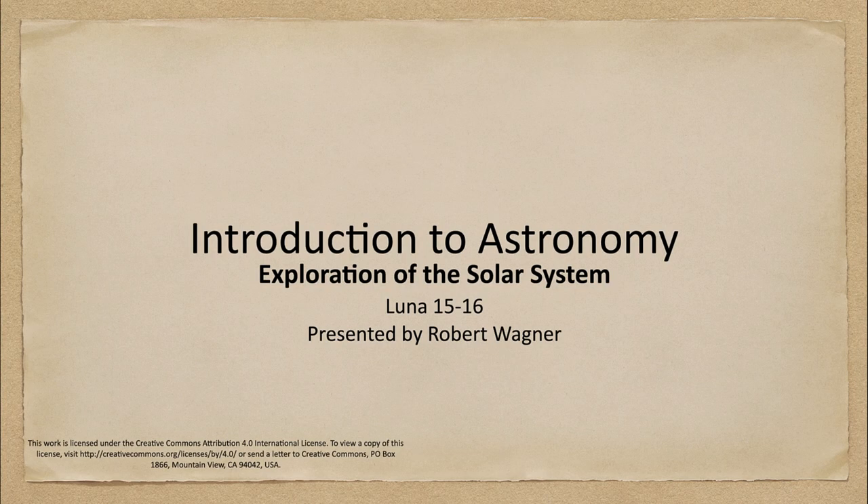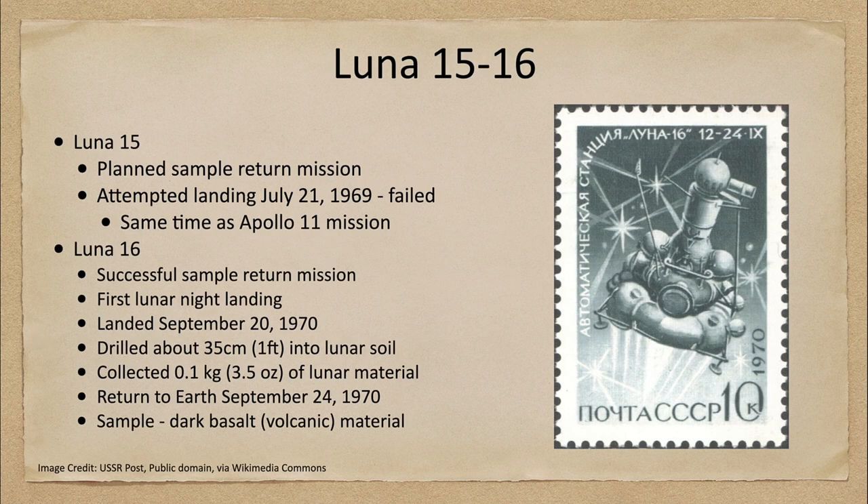Greetings and welcome to the introduction to astronomy. In this week's exploration of the solar system we are going to talk about the Luna 15 and Luna 16 spacecraft sent to explore the moon. Luna 15 and 16 were both sample return missions — in other words, they were sending a craft to the moon to pick up a sample and return that back here to Earth.